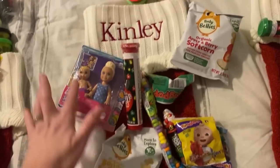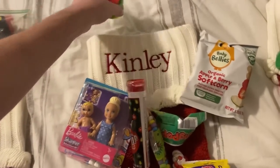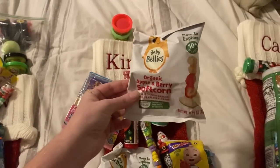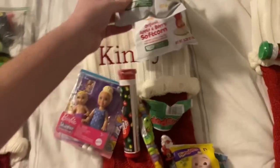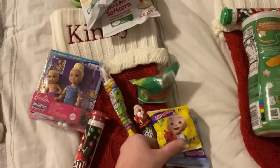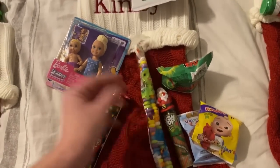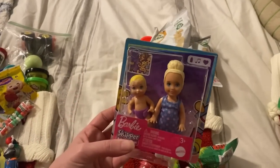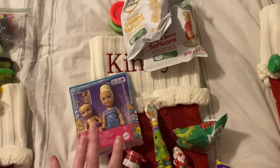Here is Kinley's stack of stocking stuff — so cute. She is getting some Play-Doh, and then these individual packages of Puffs — she is going to love those. Some Mini M&Ms, a Ring Pop, the Cocomelon fruit snacks, a Push Pop, a Candy Necklace, and then this little Baby Barbie set. Kinley is two years old.